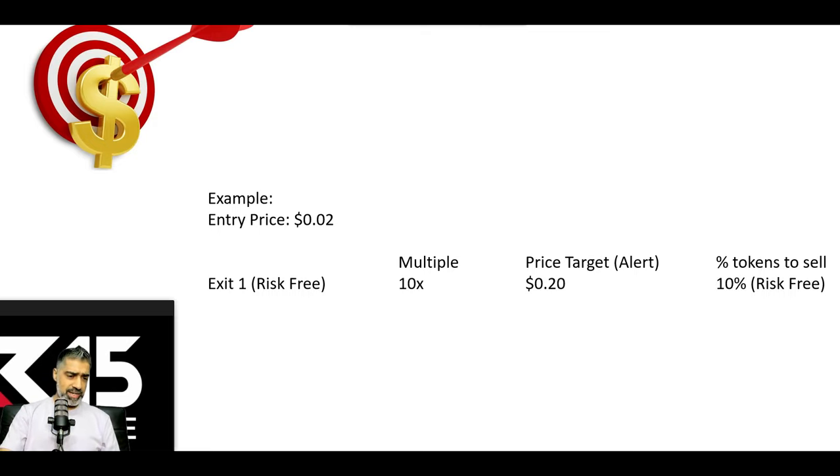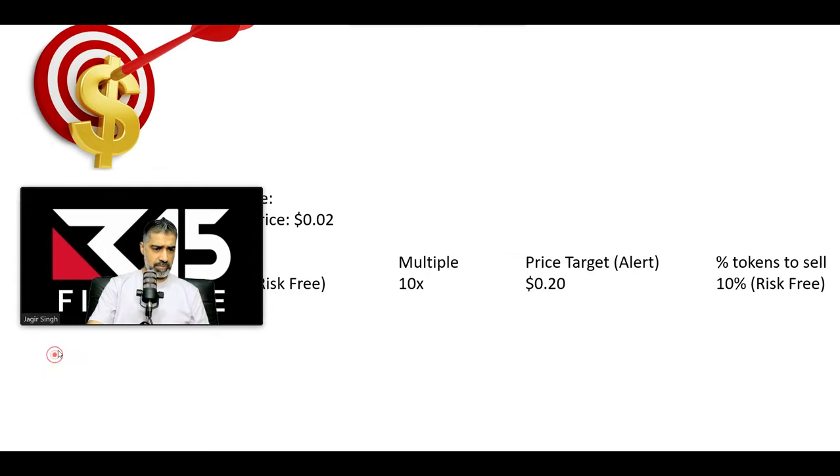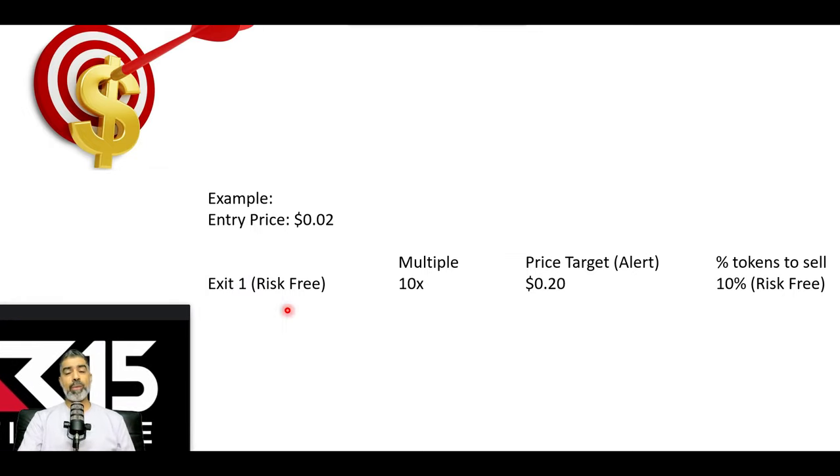Exit one: we want to get risk-free. Once you're risk-free, you cannot lose money in the position — that is a beautiful place to be. In this example, at 10x — because we bought CrossWallet at a very, very low market cap — 10x is highly probable as a minimum case scenario. You can change it to a 5x or 3x. A 10x from the entry price of 0.02 is 20 cents. So we set a price alert at 20 cents. If the position does a 10x and we sell 10% of all our tokens, we become risk-free. It's very mechanical, objective, planned ahead of time, and non-emotional.